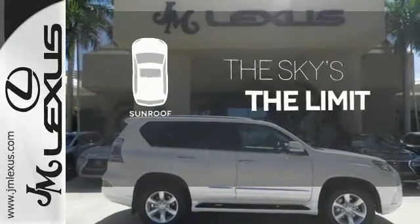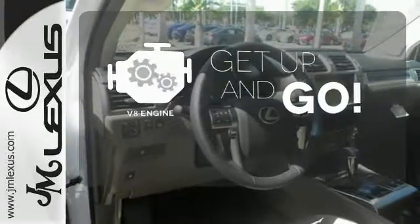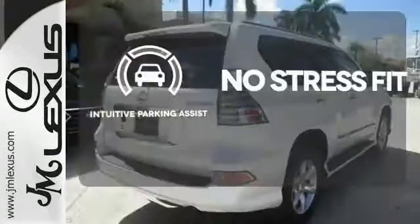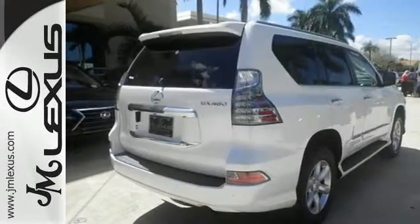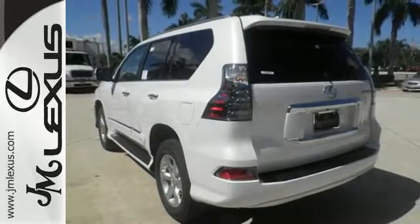Get your daily vitamin D by opening up the sunroof. The V8 engine provides the power you need. Say goodbye to ding bumpers with the intuitive parking assist. Driving on backed-up expressways will be as much fun as back roads in this GX460.